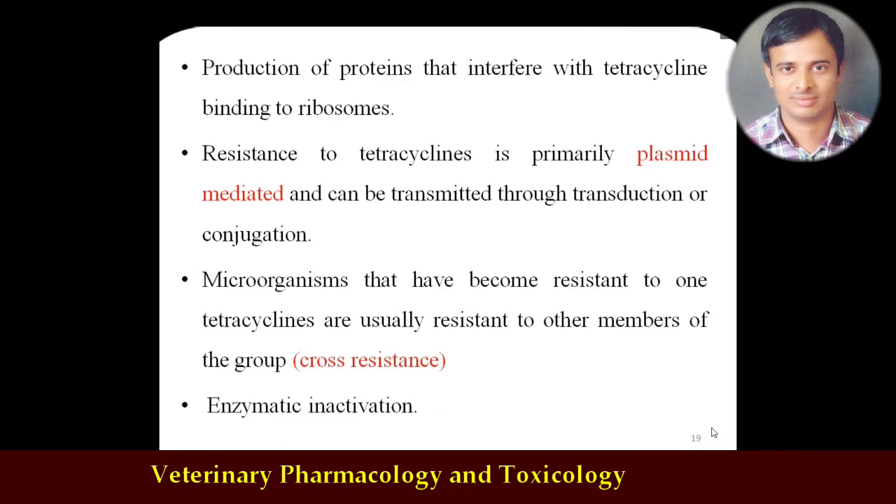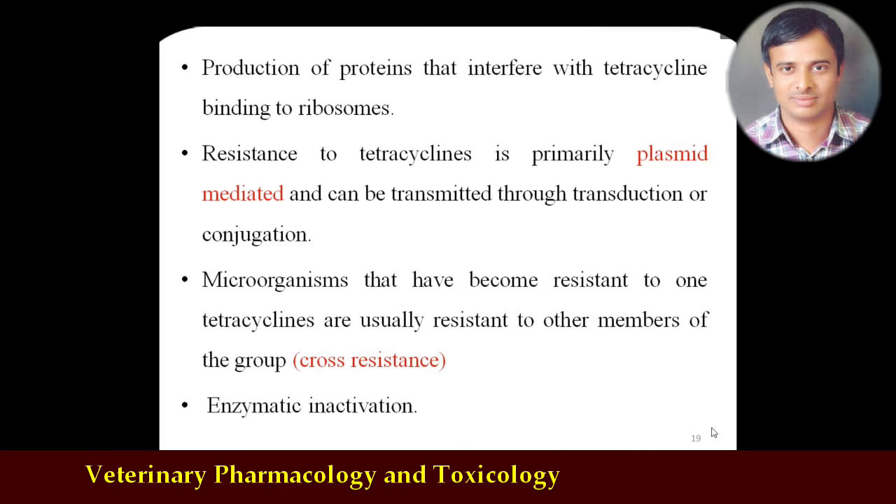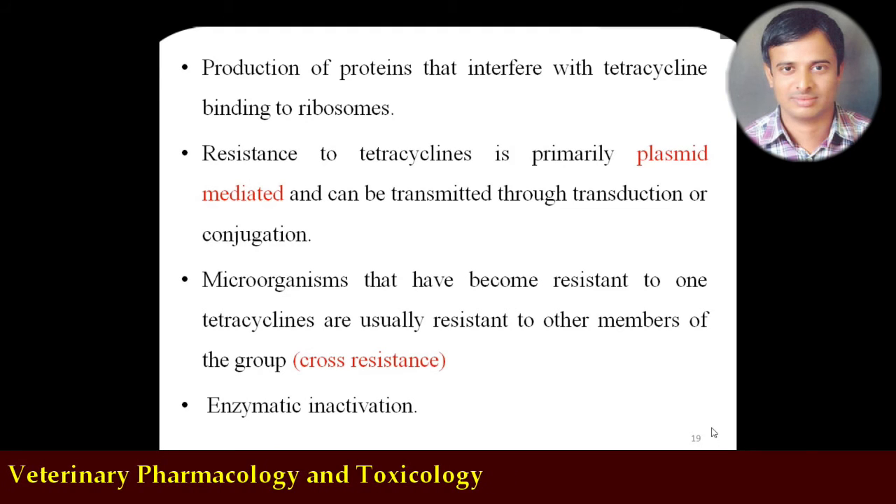Cross-resistance is very common among the tetracycline group of antibiotics, either as one-way or two-way cross-resistance, also called complete or partial cross-resistance — the same principle as discussed for aminoglycosides. Coming to the detailed classification: short-acting tetracyclines have a duration of less than eight hours. The first example is oxytetracycline, also known as terramycin — the most widely used veterinary preparation. Among all antibiotics in veterinary practice, oxytetracycline is the most widely used. It is obtained from Streptomyces rimosus.